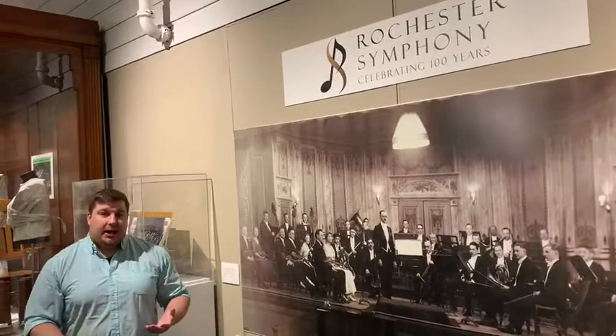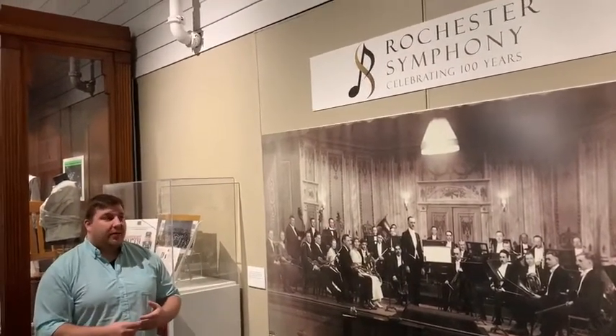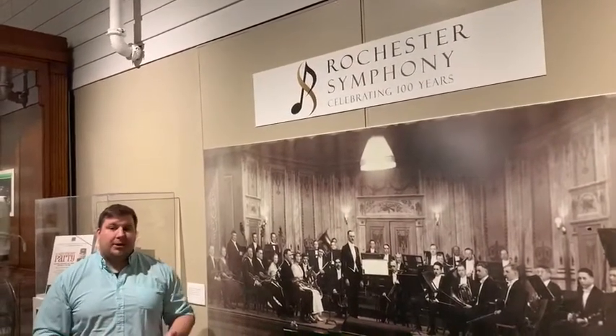They're still performing today and you can go check out their concerts every year. It was just a nice exhibit to showcase one of the long-standing organizations of Olmstead County that has been here since 1919. We appreciate you joining our virtual tours and hope you continue watching them — thank you and see you soon.